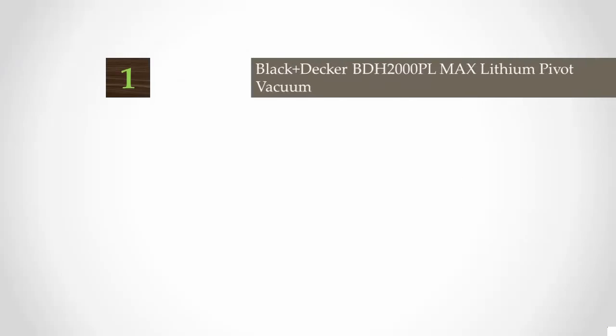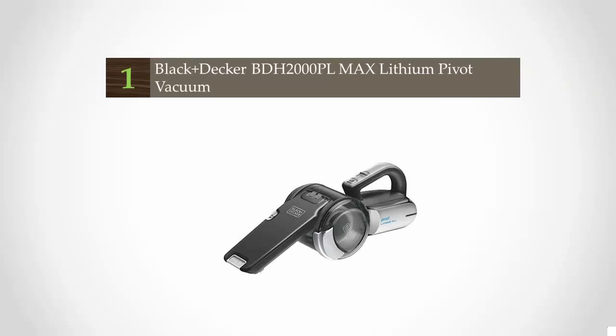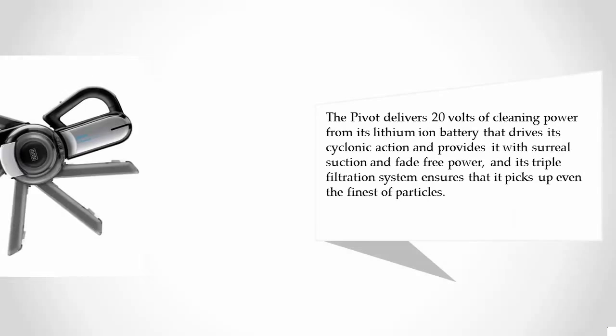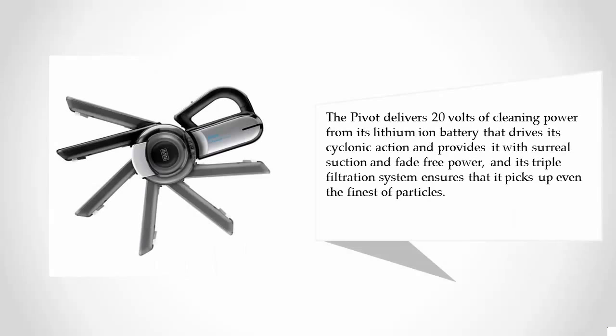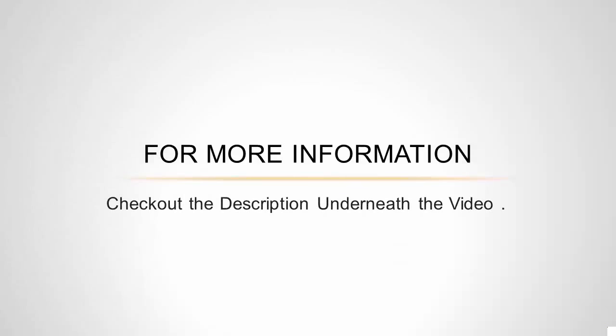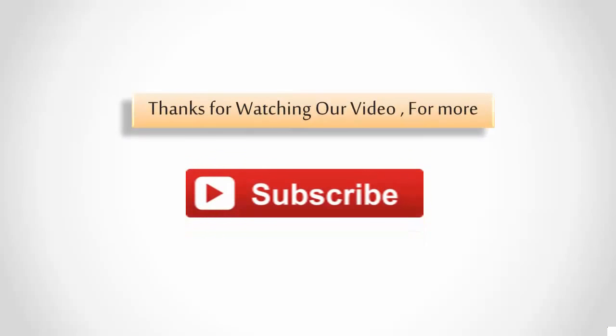Coming in at number one, the wide-mouth design of the best cordless handheld vacuum is enhanced by its unique pivoting nozzle that provides more than 180 degrees of range of motion. This feature is ideal for reaching dirty areas at high altitude, such as the tops of cupboards and hanging pictures. The pivot delivers 20 volts of cleaning power from its lithium-ion battery, driving its cyclonic action and providing fade-free power. Its triple filtration system ensures that it picks up even the finest particles. For more information, check out the description underneath the video.